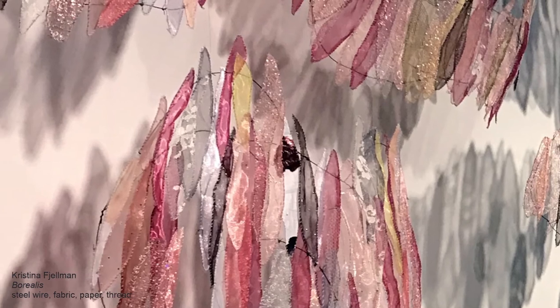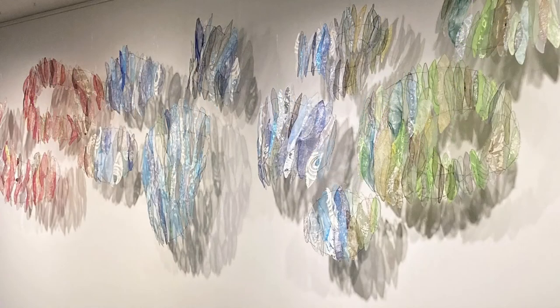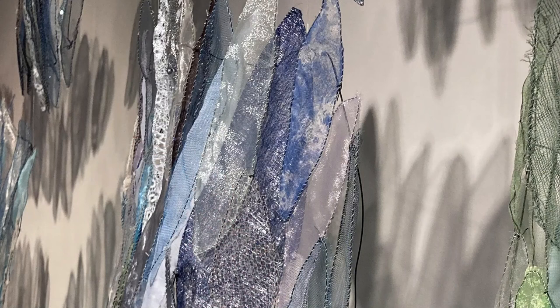The final stop on our tour is the fourth floor of CDC, where you can find an installation titled Borealis by alumna Christina Fellman. Christina graduated from St. Kate's with a Master of Arts in Arts and Education in both art and theater. She is a visual artist and performer who is drawn to creative projects that combine both of these passions. Christina's experience in theater seems particularly evident in Borealis, which has a three-dimensional quality that reminds me of a stage set. The installation is made up of wing-like shapes created from fabric and steel wire, each one suspended a few inches from the wall by clear thread. The installation sways very slightly with air flow changes in the space, giving the artwork movement and energy.